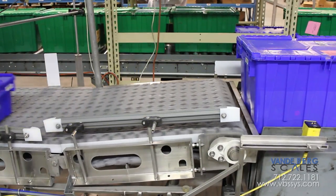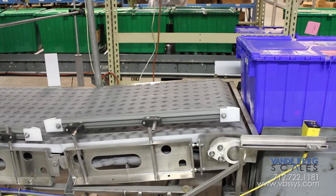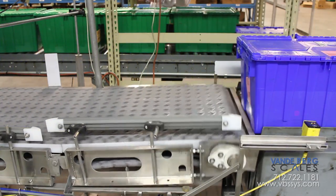Tightly bunched totes tell the controller to activate an air cylinder, which lifts the front section of the conveyor, detaining the trailing totes. When adequate spacing is achieved, the conveyor returns to level, allowing the next tote to proceed.